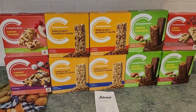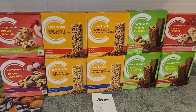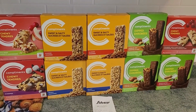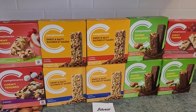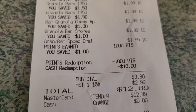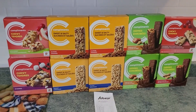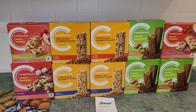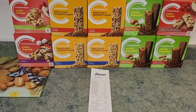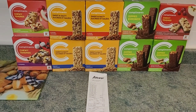I keep forgetting that there is tax on granola bars in Nova Scotia. So this was $1.99 times 10 boxes, worked out to $19.90 plus tax. There was $2.99 in tax, which brought the total to $22.89. And once I redeemed my 1,000 points, it brought it down to $12.89, working out to $1.28 taxes included per box. Pretty awesome.